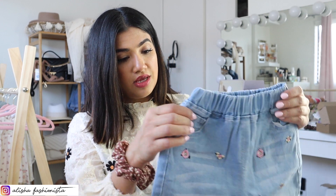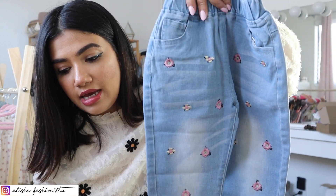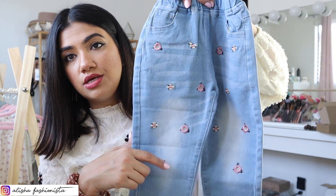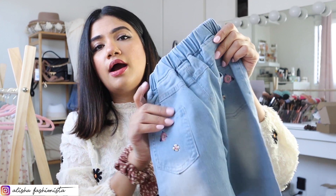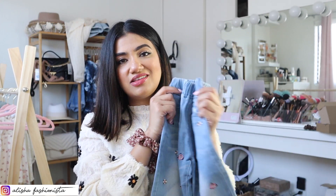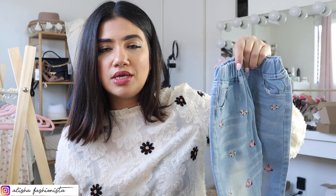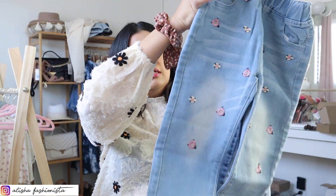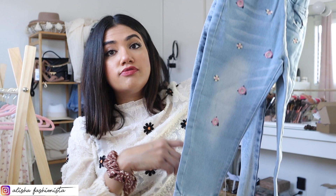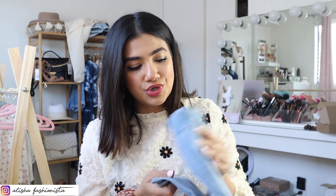The last item for Aria is these embroidered floral jeans with sandblasted areas at the thighs and knees, an elastic paper bag waist, and embroidery on the back pockets — they're so cute but humongous on her. The length fits her okay now but by the time she grows into the waist they'll be too short, so I'll have to return them too.